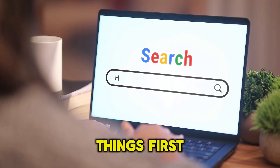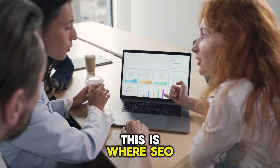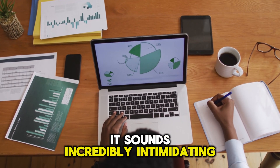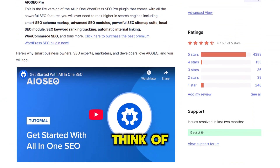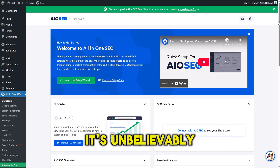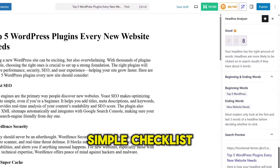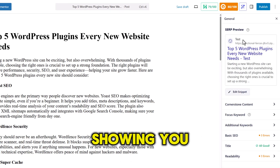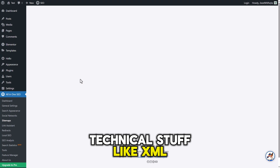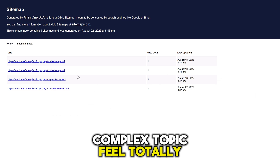The SEO plugin. First things first — if people can't find you on Google, does your website even exist? This is where SEO, or search engine optimization, comes in. And for a beginner, it sounds incredibly intimidating. That's why you need All-in-One SEO. Think of this plugin as your personal SEO coach built right into WordPress. It's unbelievably beginner-friendly. As you write a page or post, AIOSEO gives you a simple checklist and a true SEO score, showing you exactly what to do to improve your content so it can rank higher. It handles the technical stuff, like XML sitemaps, automatically, and makes a super complex topic feel totally manageable.